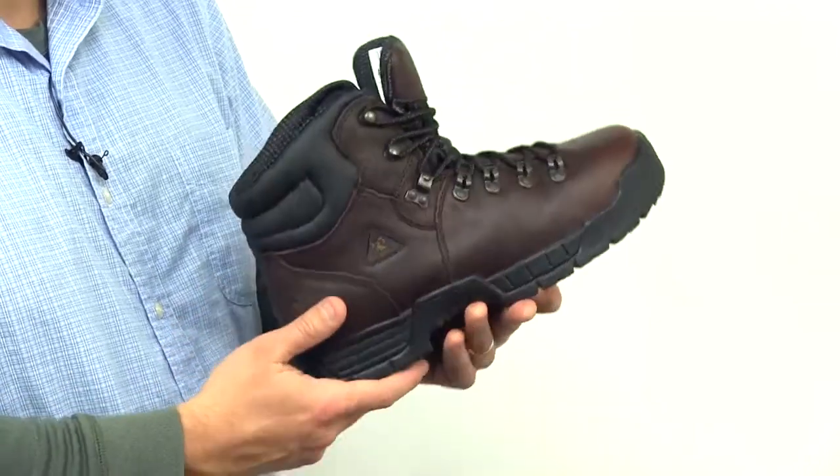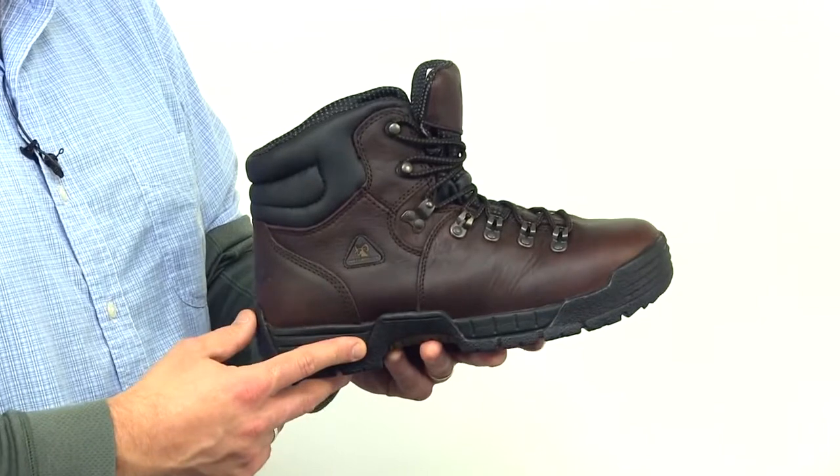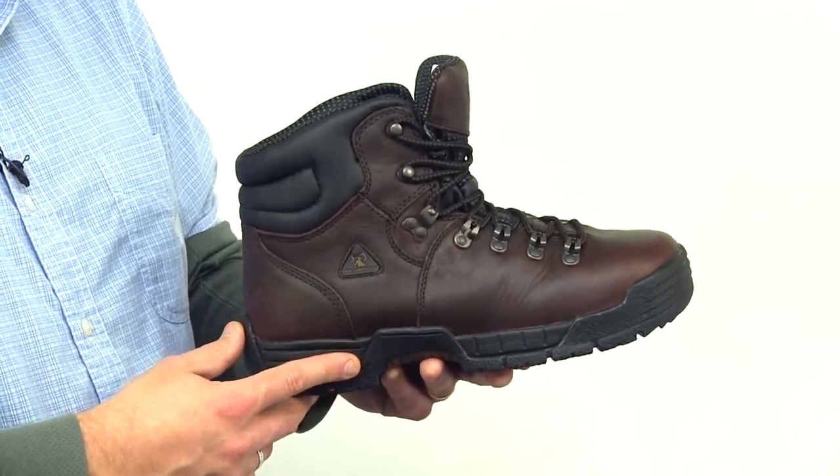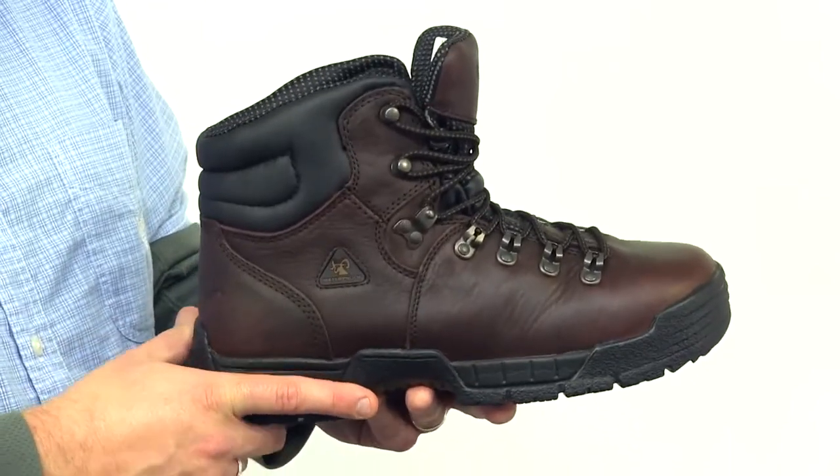The oil-resistant Mobilite outsole is lighter than a standard outsole. Your feet will remain dry with the Rocky waterproof construction. The EVA midsole provides you support, distributes your weight evenly, and provides additional cushion.